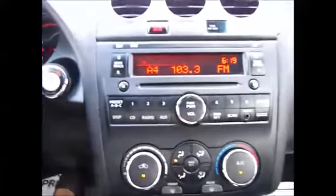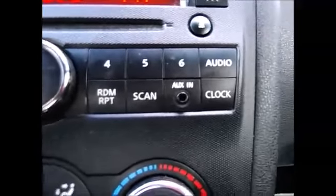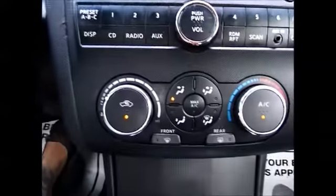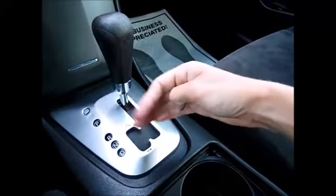Over here we have AM/FM radio and a single CD disc. It also has auxiliary line input and support for media players. AC and heat works great. You have a large storage section right here with an extra power supply up top, and select shift technology if you want to bump it over and select what gear you want to be in.